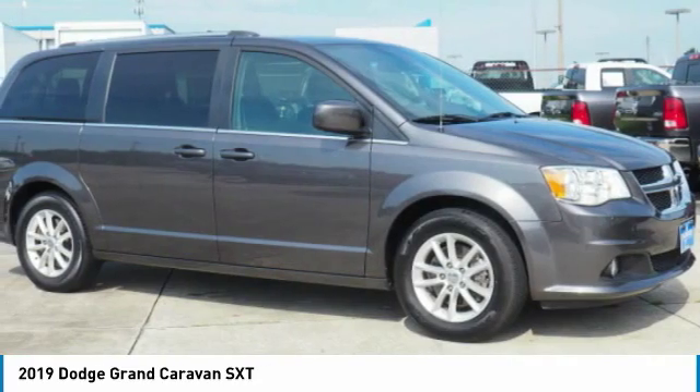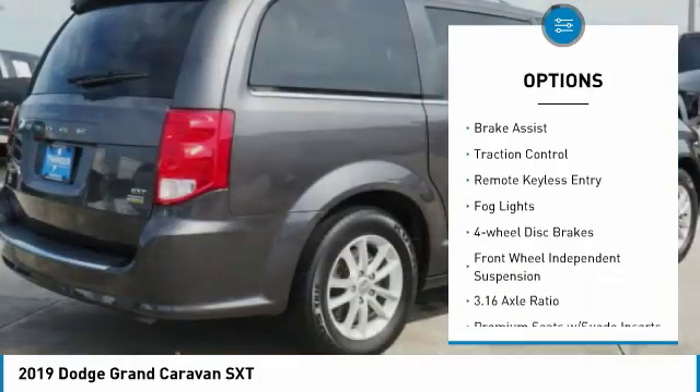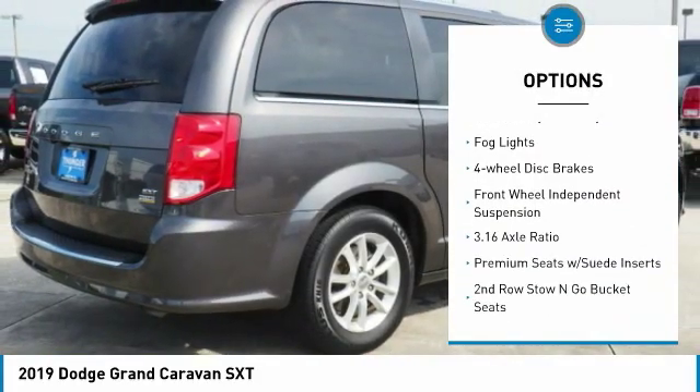Here are some of this vehicle's great options: touring suspension, electronic stability control, alloy wheels, power lift gate, brake assist,